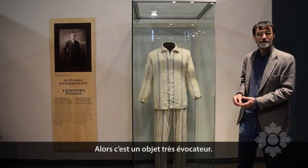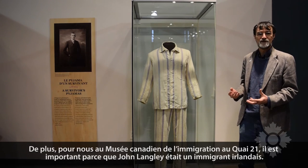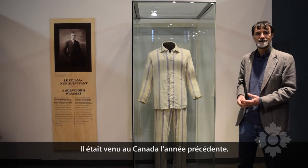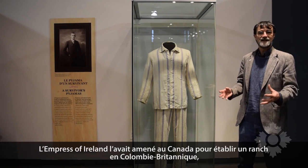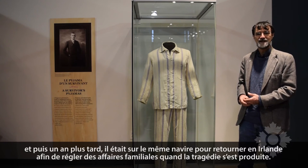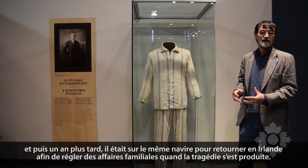They're a very evocative object. And also for us at the Canadian Museum of Immigration at Pier 21, they're important because John Langley was an Irish immigrant. He'd come to Canada just the year before — the ship Empress of Ireland brought him to Canada to set up a ranch in British Columbia. And then a year later, he was taking the same ship back to Ireland to settle family affairs when the tragedy occurred.